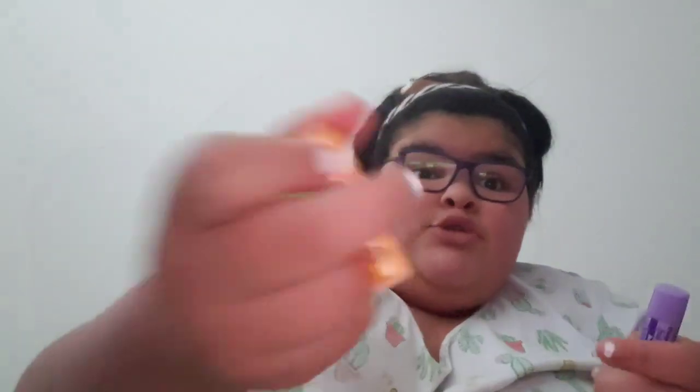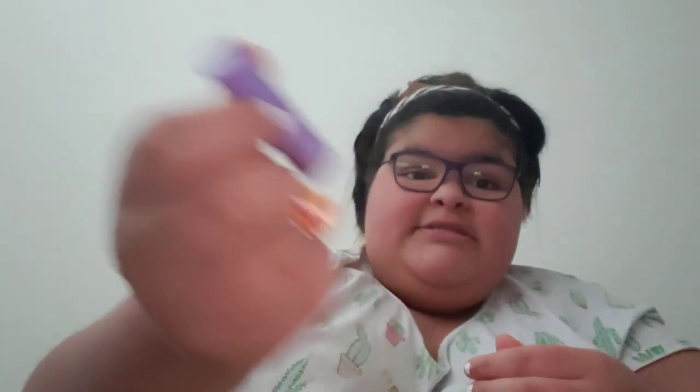Next I'll do my Blistex ones. I have pina colada, and then these three that came in a pack for Christmas: Sugar Plum Dream, Peppermint Joy, and Merry Berry. And then these three — these are the fruit smoothies pack: Melon Medley, Triple Tropical, and Berry Explosion.